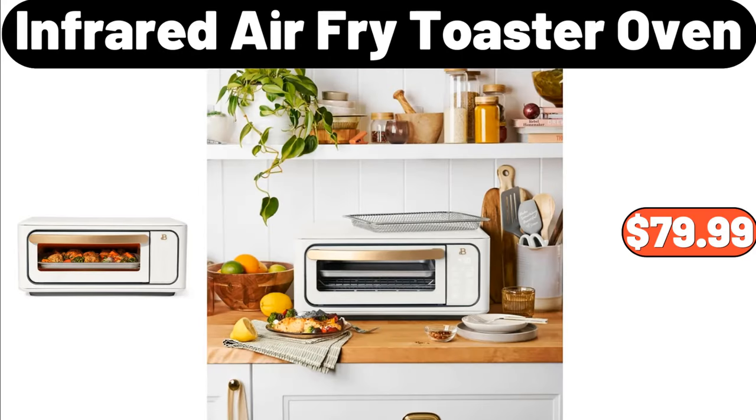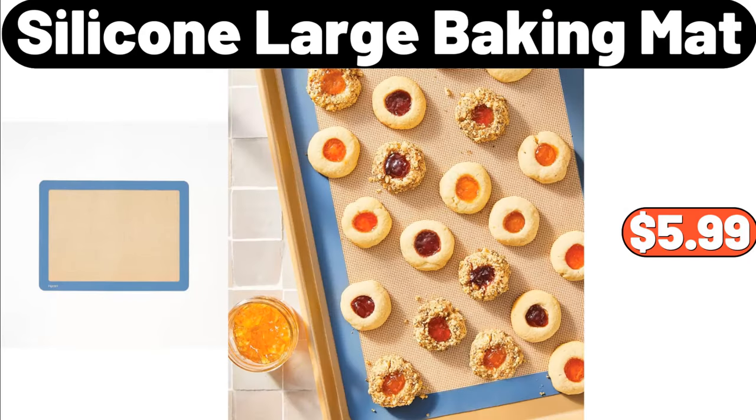Infrared Air Fryer Toaster Oven, $79.99. Silicone Large Baking Mat, $5.99.